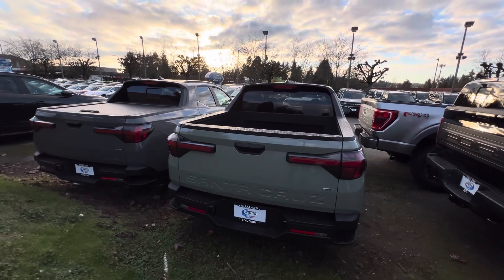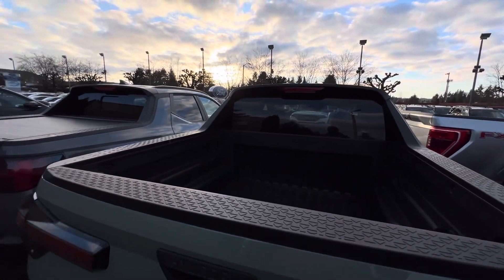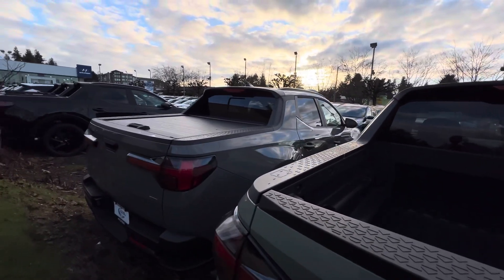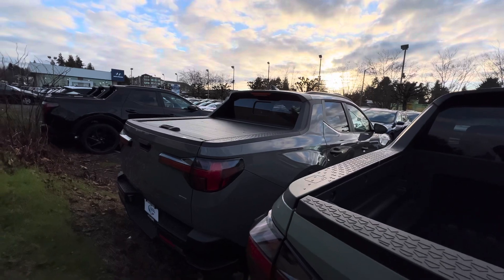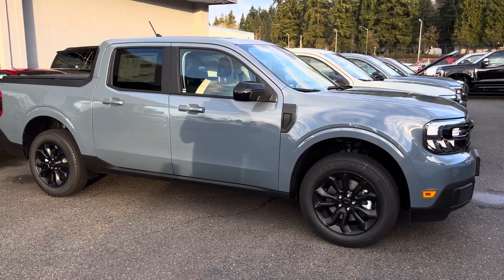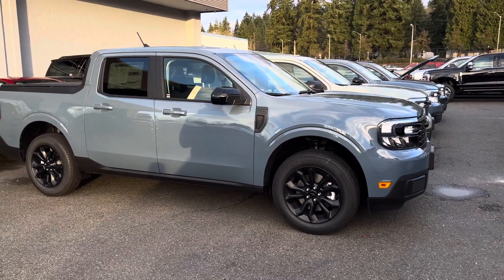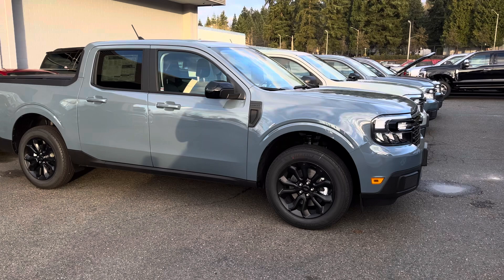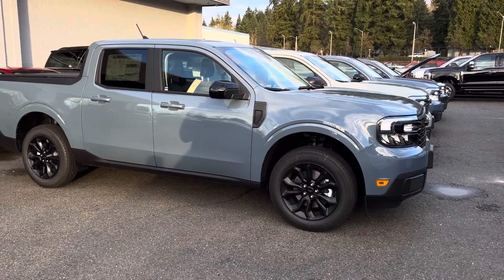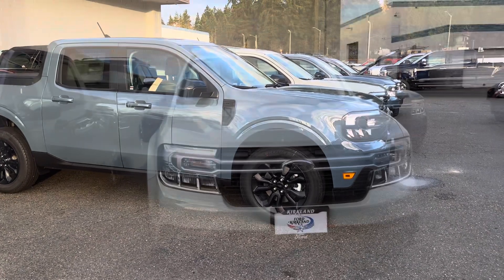The Santa Cruz can tow from 3,500 pounds up to 5,000 pounds, which is impressive. You can also get a bed cover on the Santa Cruz. However, Ford is really killing it with the Maverick because there is only one rival, and the Maverick offers a hybrid option that the Hyundai Santa Cruz currently does not.